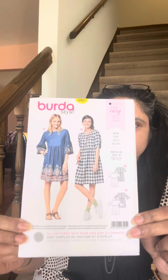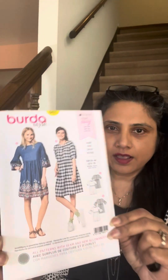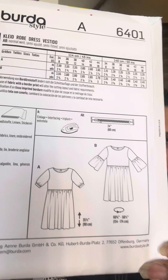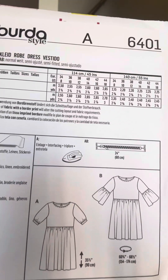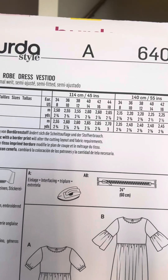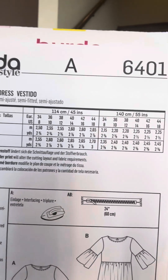The number is Burda 6401, and it is one of the super easy patterns. Most people might already have this easy-peasy dress in their pattern collection, but I picked it up for the simple reason that it is a very easy and basic dress, and I really like the blue color version.